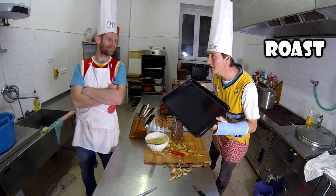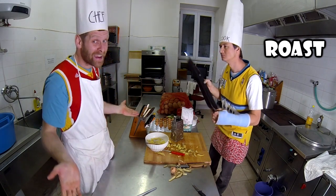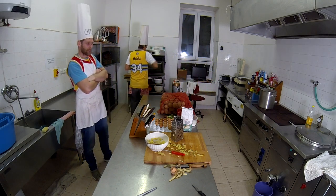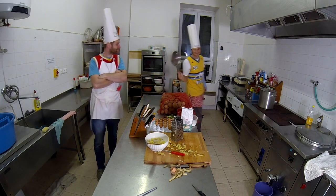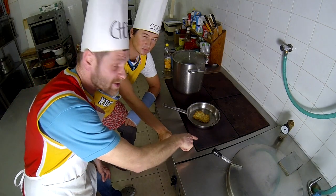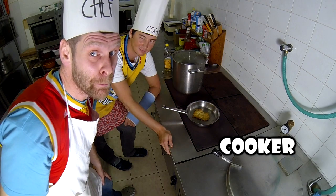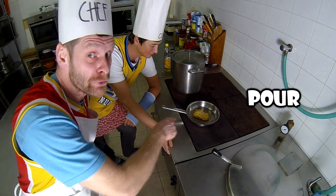We are roasting? No, we are not going to roast the potato pancakes. We are frying. That's right. This is a cooker, and this is a frying pan. Pour a little oil into the frying pan.